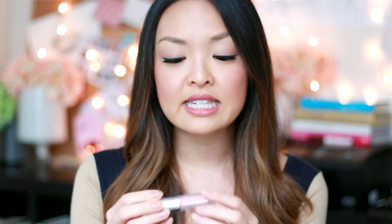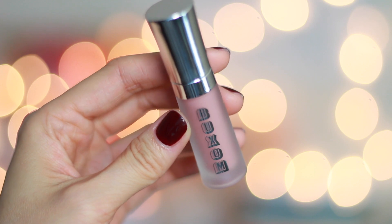A lip gloss I've been loving recently is Buxom's White Russian lip gloss. It's really pretty — it has a super nice pale pink color to it, so it's a really good overall lip gloss.